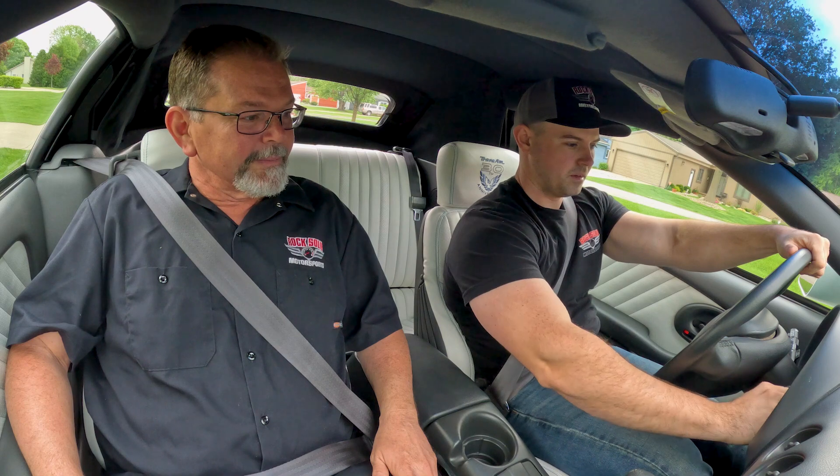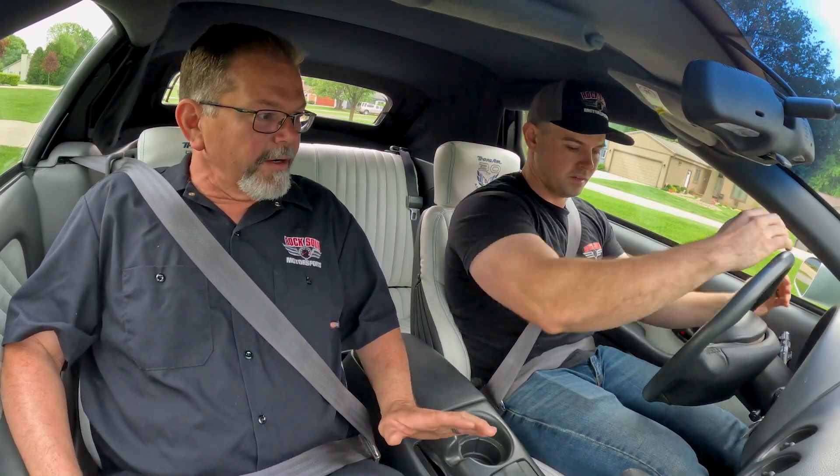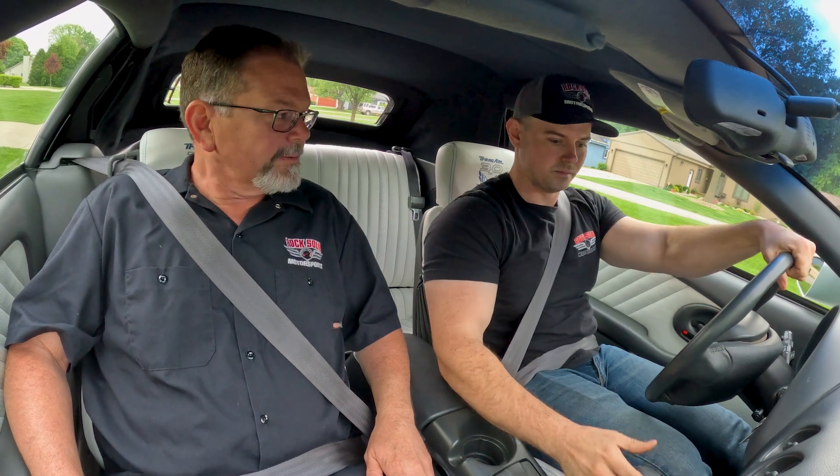Now we're going to take this awesome Anniversary Edition Trans Am for a test drive. That 350 fires right off like a low-mile LS should. It does have that awesome combination of the LS1 with the T56 six-speed transmission, which as we said earlier is a very rare option on these Trans Ams.